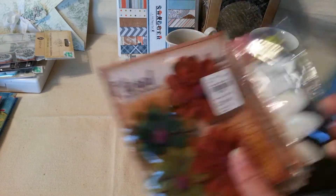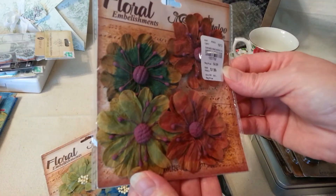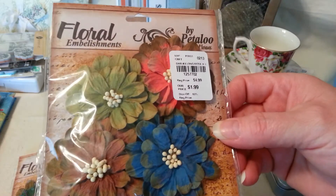And then at Tuesday Morning I found these flowers. Sorry for the glare, but I thought they were beautiful. Petaloo flowers — embellishments. Beautiful fall colors. Look at that one — it's almost like a wood grain look to them. They're so pretty.